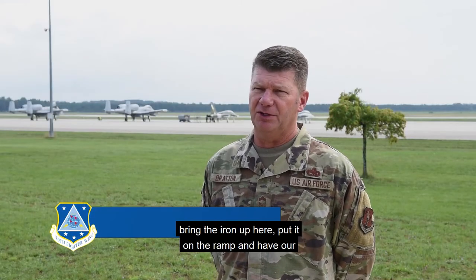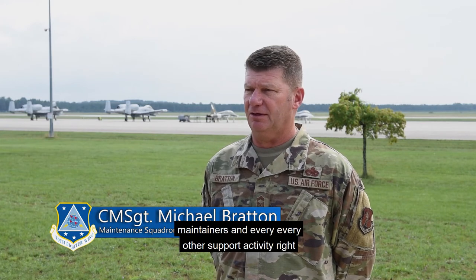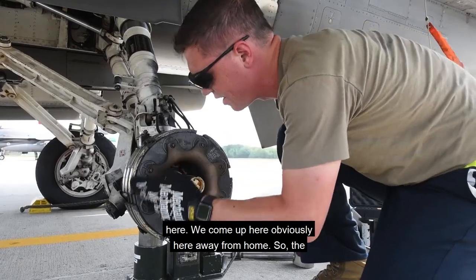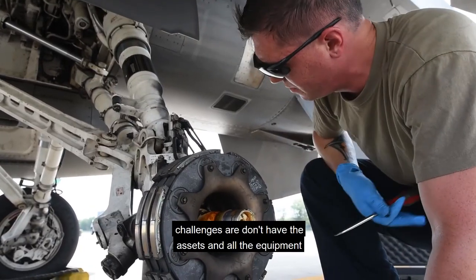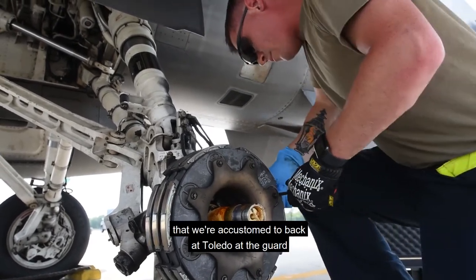Being able to bring the iron up here, put it on the ramp, and have our maintainers and every other support activity right here is great. We come up here obviously away from home, so the challenges are we don't have the assets and all the equipment that we're accustomed to back at Toledo at the guard base.